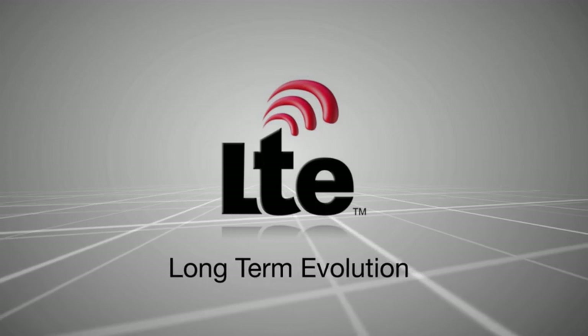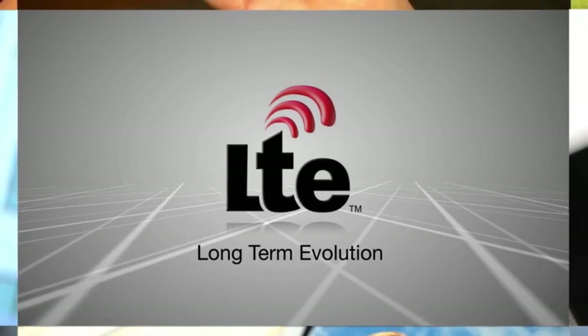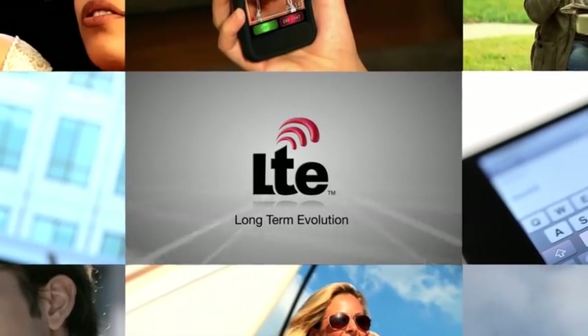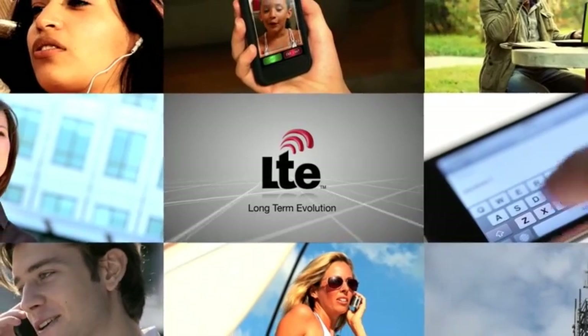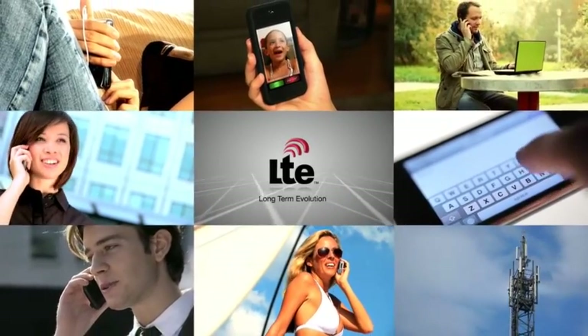LTE, or long-term evolution networks, are being deployed to meet the data demands of explosive wireless market growth. To increase network capacity and speed, LTE is utilizing new architectures and cutting-edge technologies to handle the ongoing proliferation of devices.